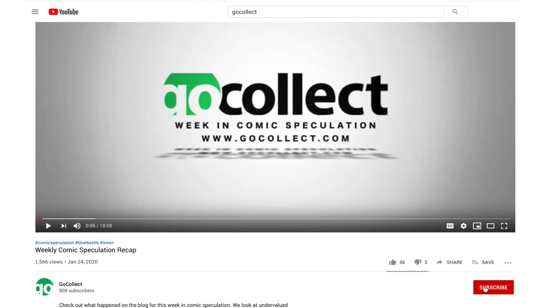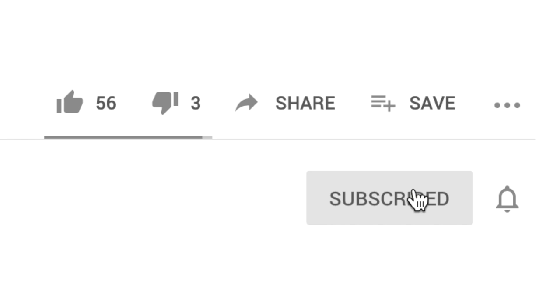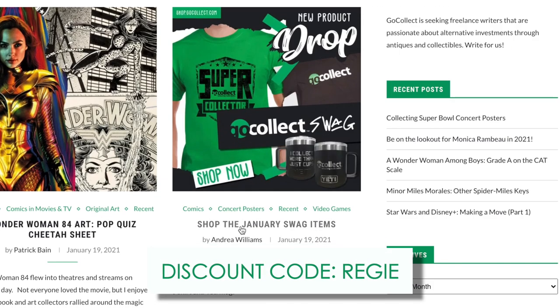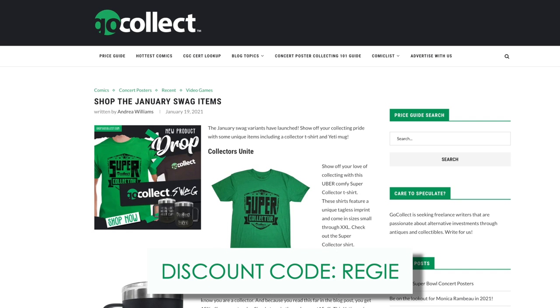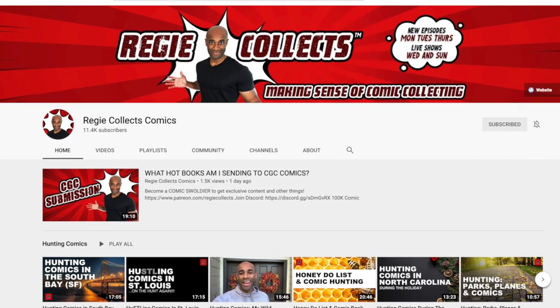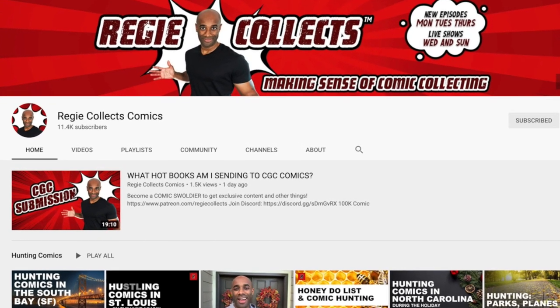Before we get started, I want to encourage you to subscribe to the channel and turn on notifications so that you don't miss any of the content released by Go Collect. Don't forget to visit the Go Collect swag shop — if you use my discount code 'Reggie' you can save yourself a couple of bucks. Also don't forget to visit my channel here on YouTube, Reggie Collects, for an opportunity to win one of these cool books.